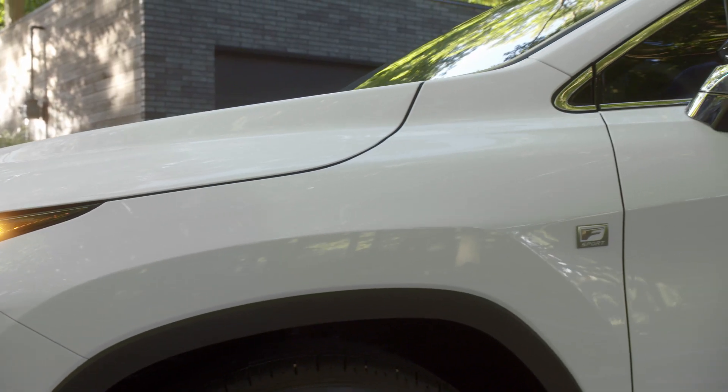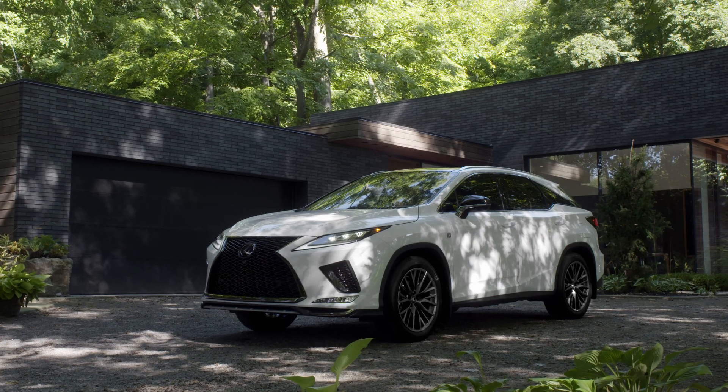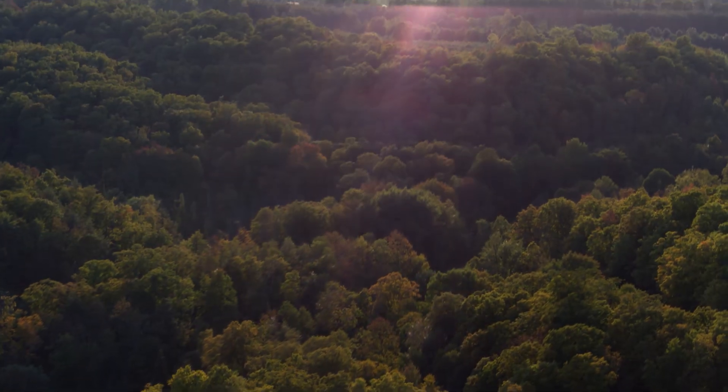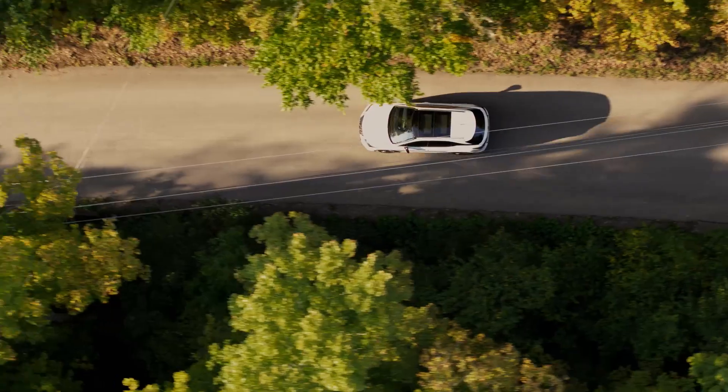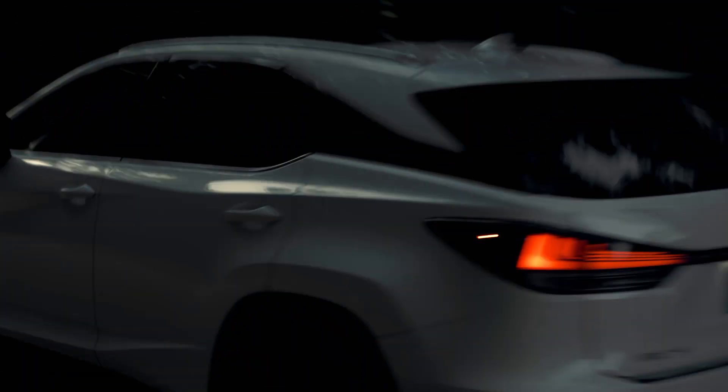Its design is only one way the F Sport package distinguishes itself. Newly installed dynamic dampers further improve handling, letting you feel even more connected to the road.